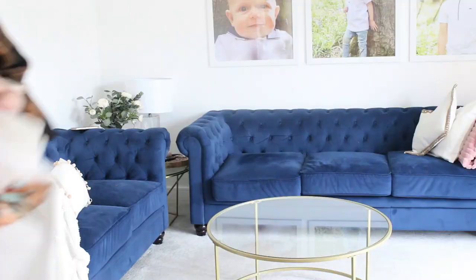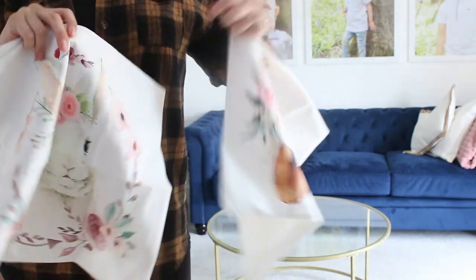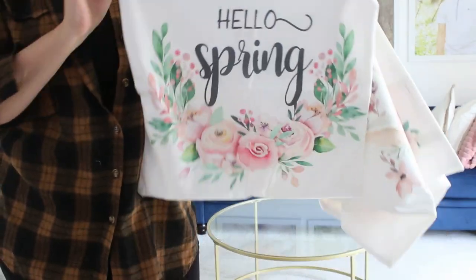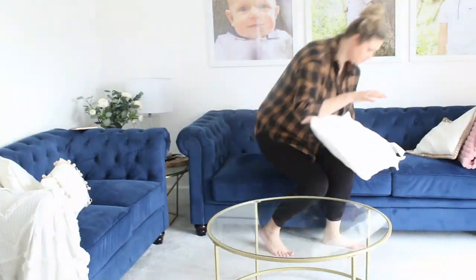As part of my Shein order I also ordered these three pillowcases that are kind of spring and Easter inspired, and I absolutely love them. I'm just going to add them to the room as well to give that little bit of affordable spring touch.